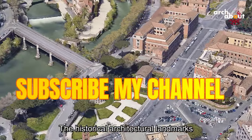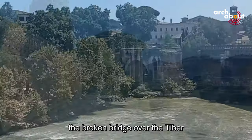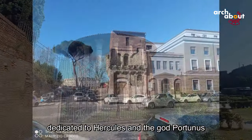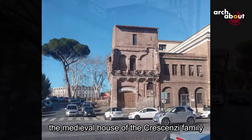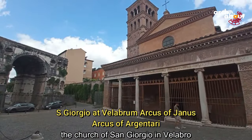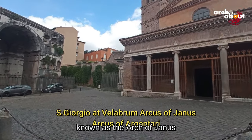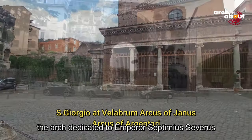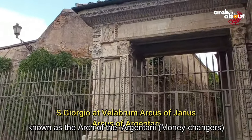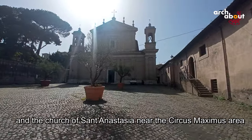The historical architectural landmarks still present in the area include the broken bridge over the Tiber, the Roman temples from the Republican era dedicated to Hercules and the god Portunus, the medieval house of the Crescenzi family, the Church of Santa Maria in Cosmedin, the Church of San Giorgio in Velabro, the Arch of Janus dedicated to Emperor Constantine, the Arch of the Argentari dedicated to Emperor Septimius Severus, and the Church of Santa Anastasia near Circus Maximus.